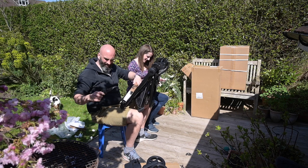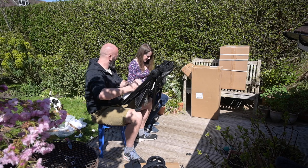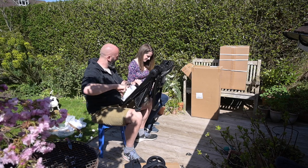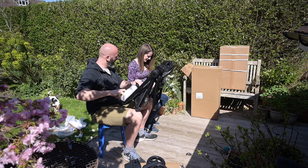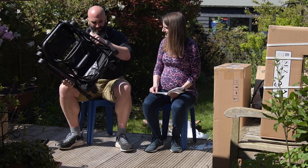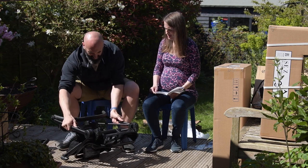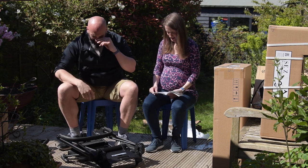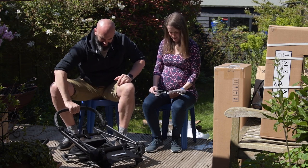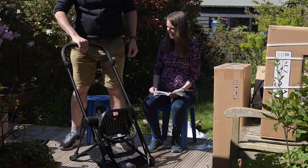So, unpackage it, and then we can put it up and put the wheels on and decide what we're putting in it. This is where we have to remember how to actually put it up. You want the handle? Just press and then put it towards you. There you go — simple.